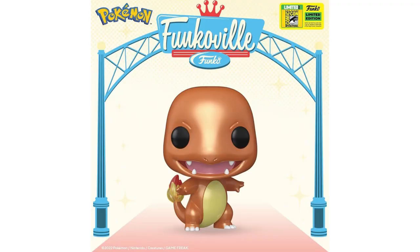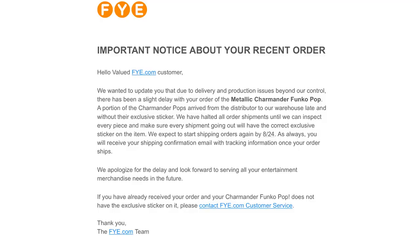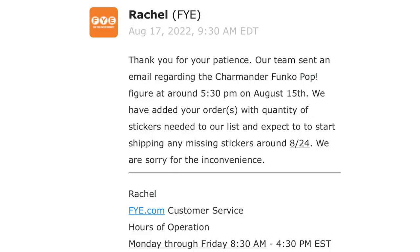If you were able to get yourself a Metallic Charmander Funko Pop from FYE — heads up — there was a shipping error. I got mine and there's no sticker; it should be right there. They sent out emails to everybody letting them know about the error. I did hit up support and they let me know that they'll be shipping me some stickers, so that's kind of cool. But it's kind of weird putting it on yourself — these are collectible items, and it feels like a lot of pressure.